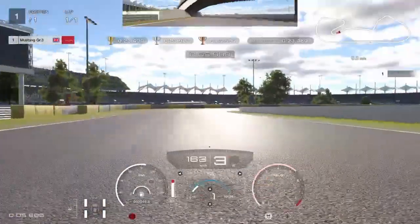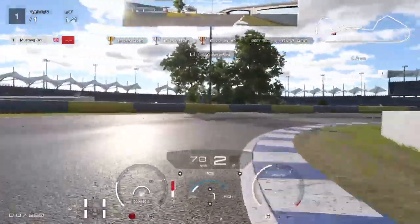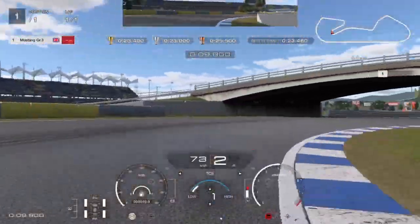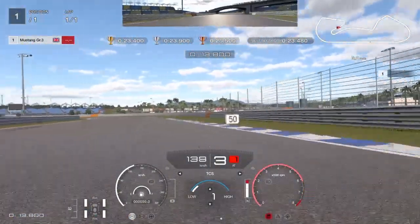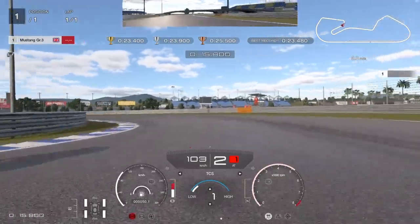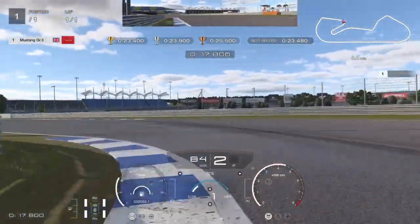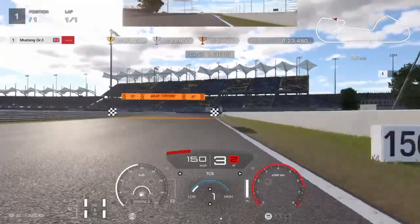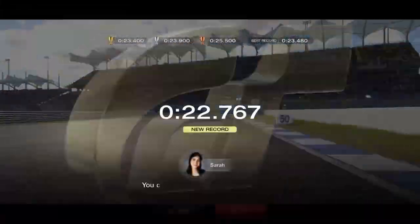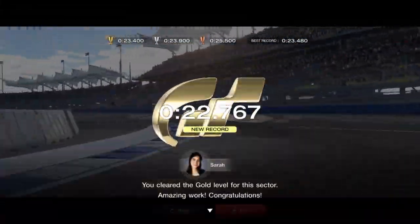I go straight through the middle of the bridge and stop braking just while I'm under it — that gets me around. I get down to about 60-70 kilometres at the tightest part of that corner. I'll explain the next corner after this.